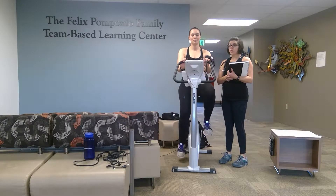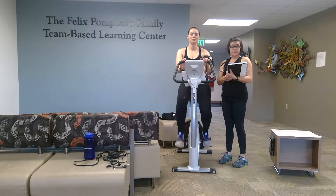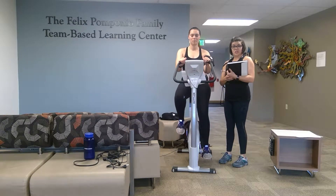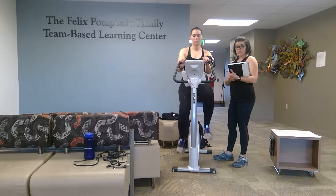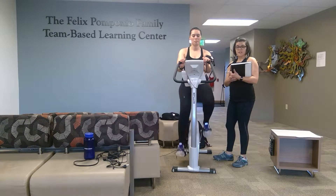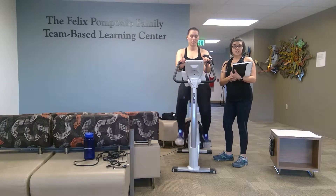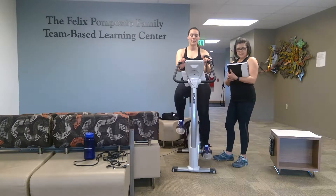According to Lena's intake questionnaire, she is moderately active based on ACSM's guideline of 150 active minutes per week. Lena has no cardiovascular, renal, or metabolic disease, nor any symptoms of these diseases. Due to her being in the low risk stratification for cardiovascular disease, we will proceed with this test without receiving medical clearance.